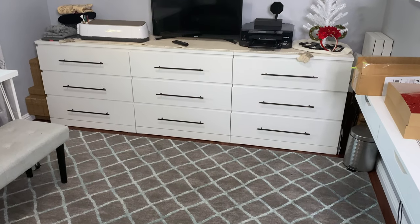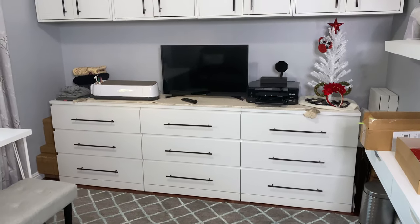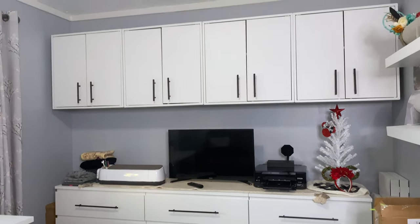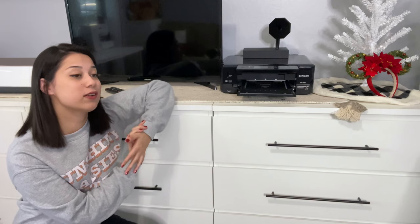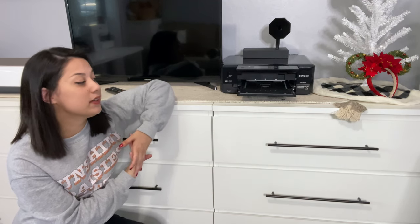I'm going to dive right into the tour and show you how I ended up organizing everything. I'm going to start with this back wall right here that houses the majority of my storage. I got all my dresser drawers from Ikea — they are the Malm dressers and they were only $79 each, which I think is a great deal, especially for an office because office furniture can be very, very expensive.